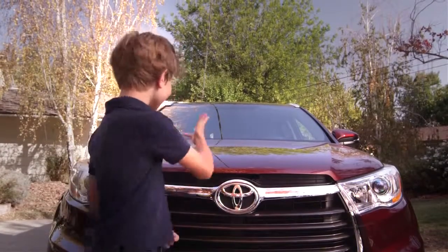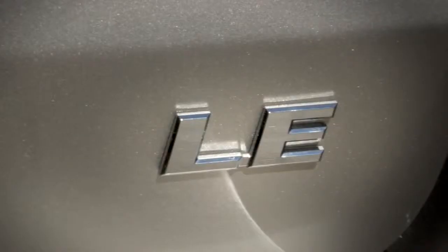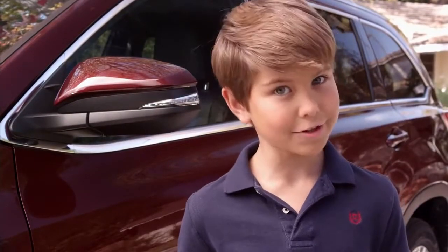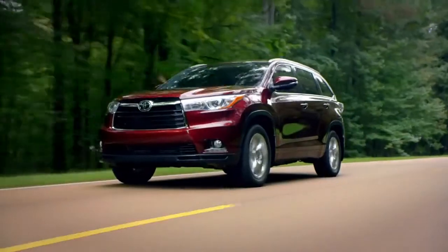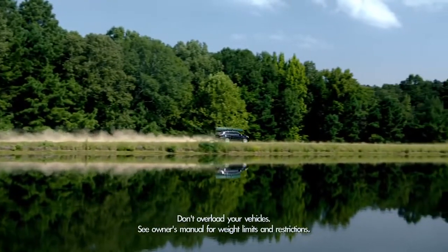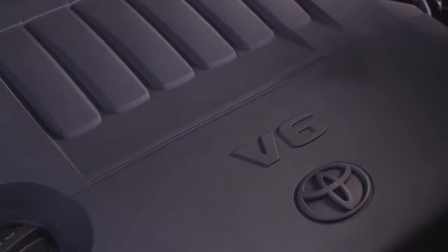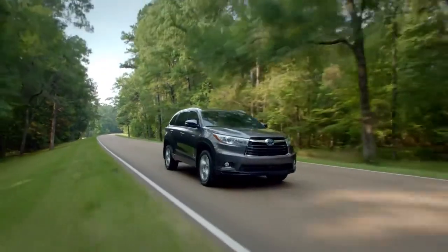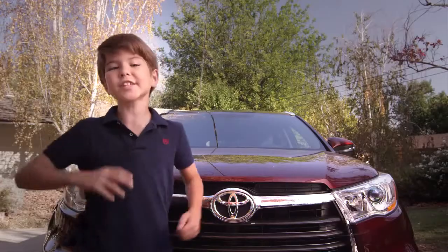Right away, as the all-new Highlander hits you with its amazingness, there are four grades available: the LE, LE Plus, XLE, and the Limited. The Highlander also has all the power your parents need for cruising around in the suburbs, commuting to work, or road trips. It comes standard with a 2.7-liter four-cylinder engine on the LE grade and an available 3.5-liter V6 engine on the LE, LE Plus, XLE, and Limited grades. Also available is an eco-sensitive 3.5-liter hybrid engine.